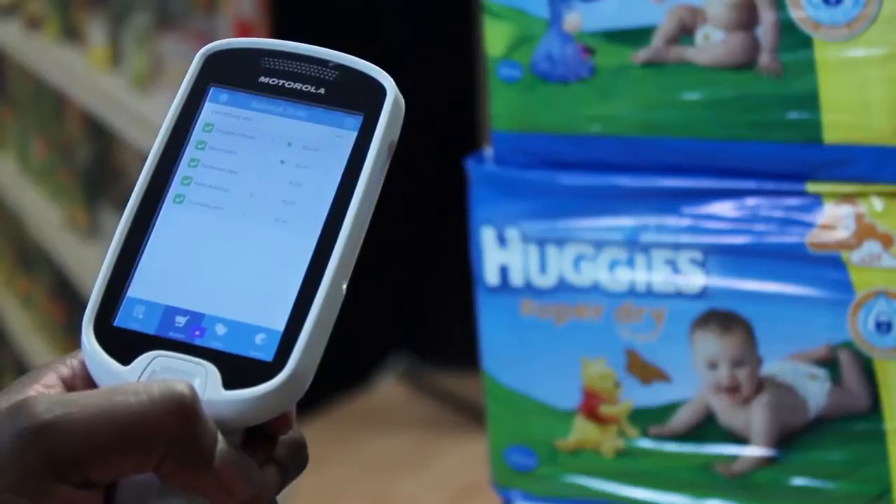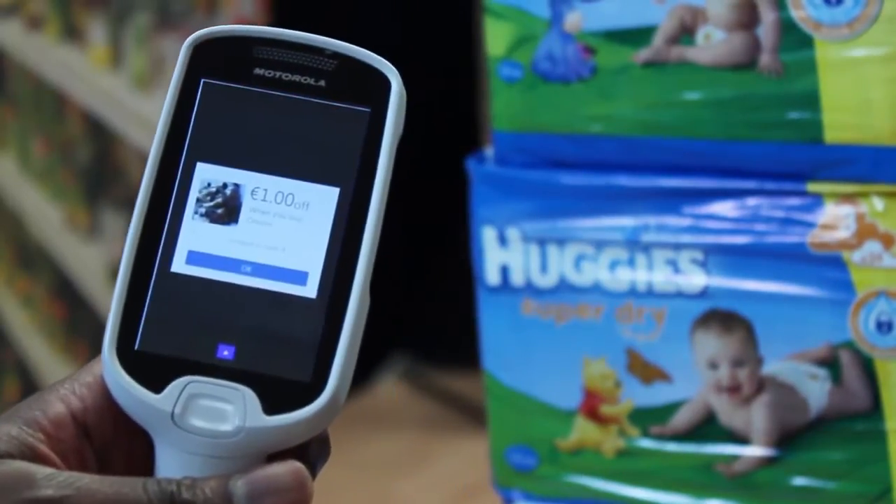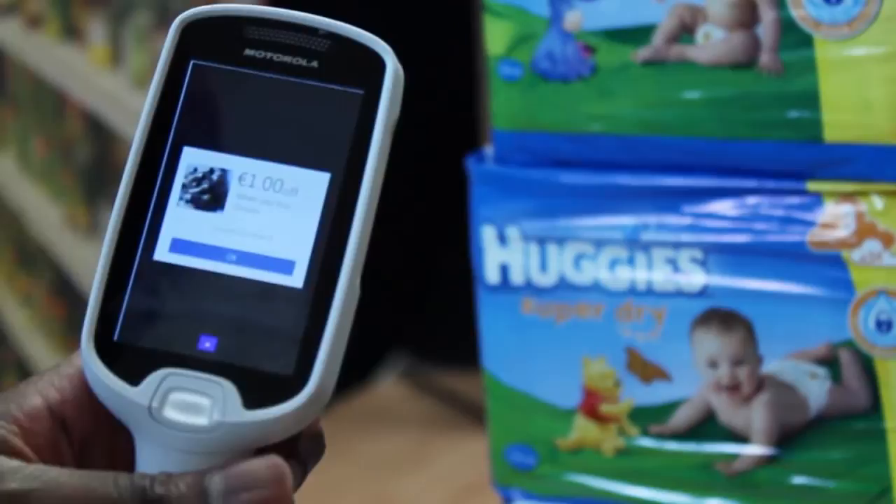With self scanning, shoppers have more control. They can quickly scan their items, see how much they're spending, and how they check out. You can also offer shoppers promos in real time on the MC18 based on previous shops and what they're buying today.